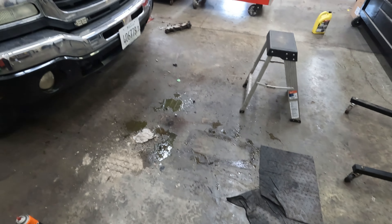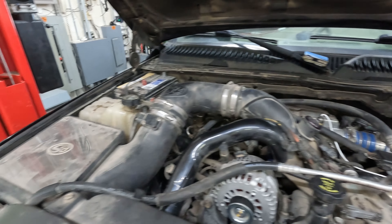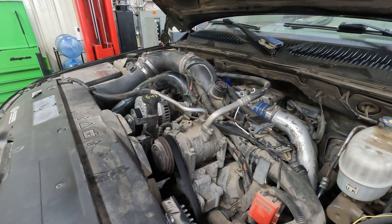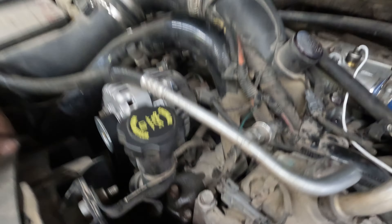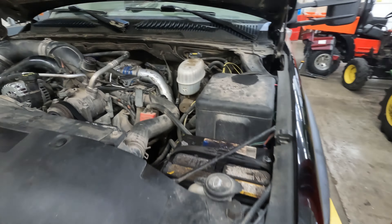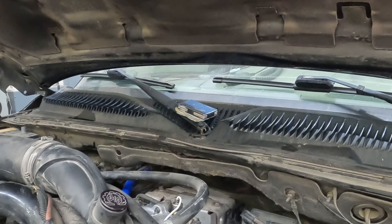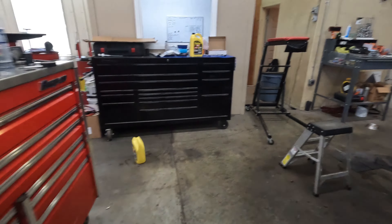I found some wires down here that are rubbed raw where this shield — the inner fender area — has worn through them. We're going to go ahead and fix that while we're in there. No sense in having that get worse and causing problems down the road. The truck has moved back a little bit, there's a mess, but the turbo is installed and everything is hooked up except the AC hasn't been recharged yet. The antifreeze is topped off. There's a bleeder screw right here — take that out until antifreeze comes out, put it back in, fill it up, and add a little more after you get it running.